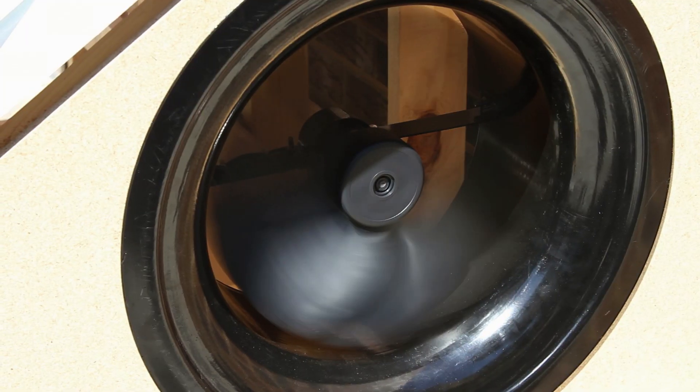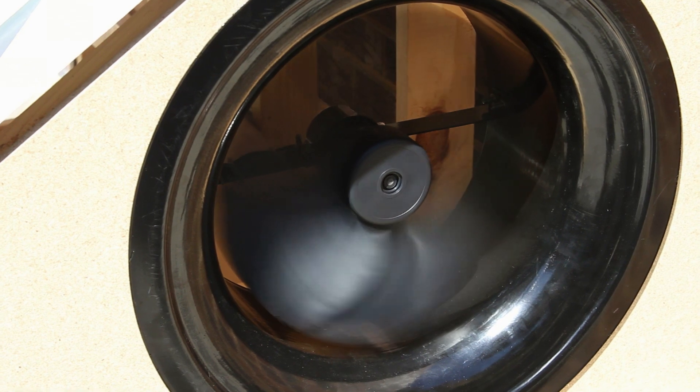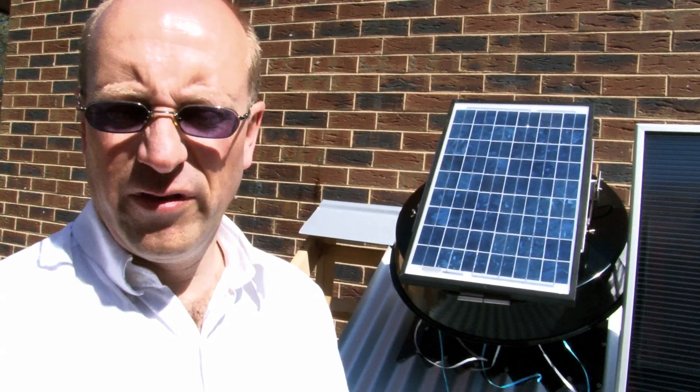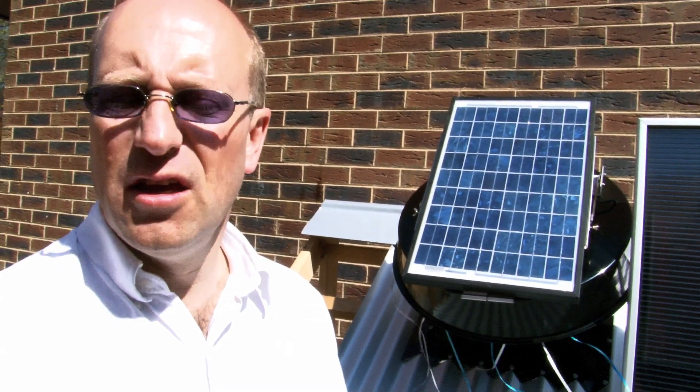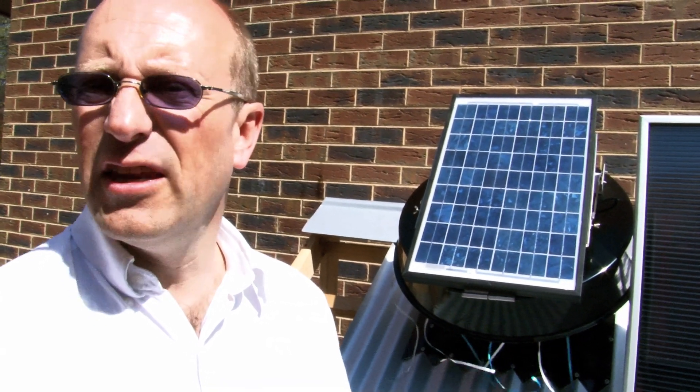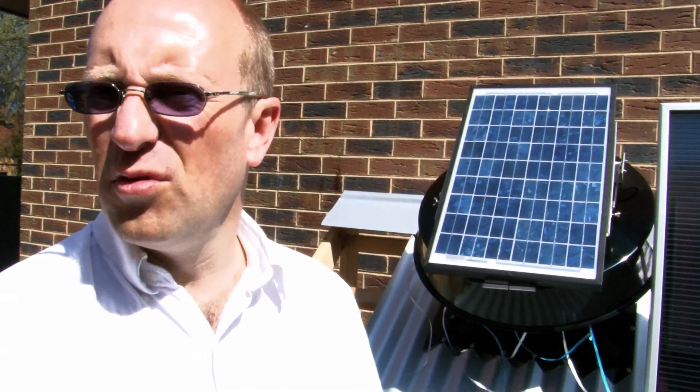The gable fan is also very effective for subfloor ventilation, removing moist air from under the house and replacing it with fresh, drier air to reduce mold and mildew and the risk of warping floorboards.